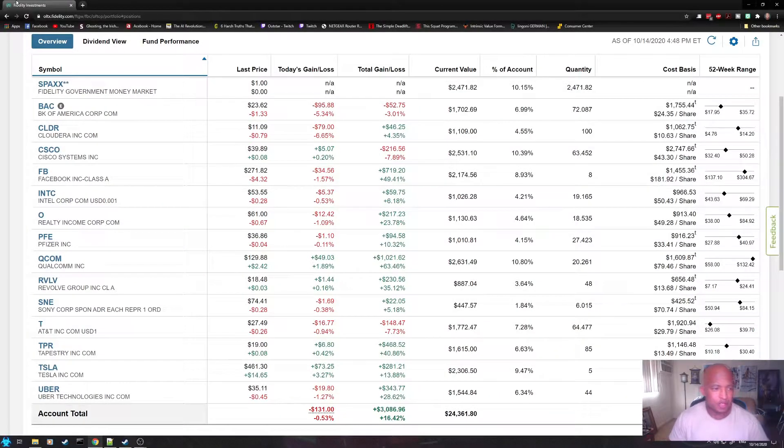In this week's portfolio update, I'm going to show you Fidelity's research tool for evaluating stocks. Let's start with the portfolio first.